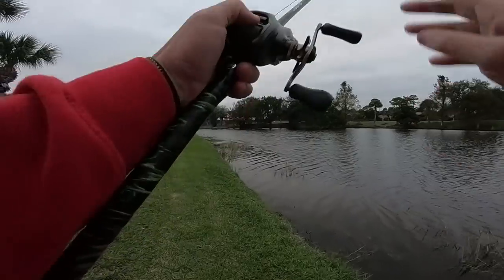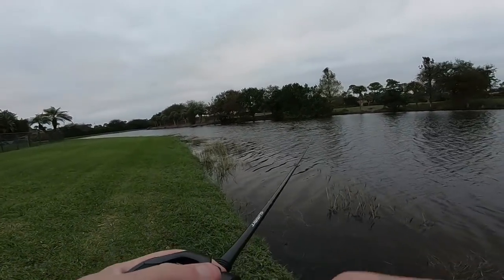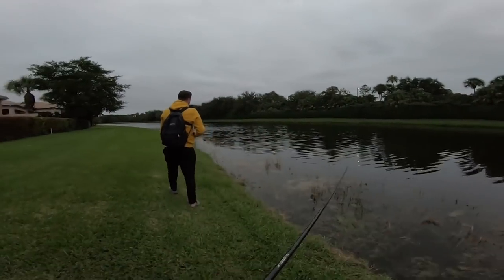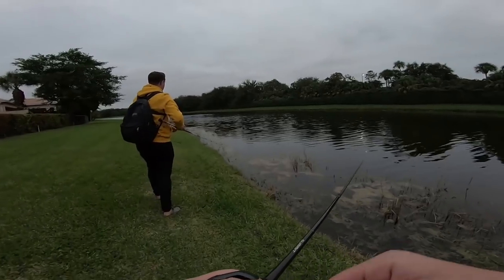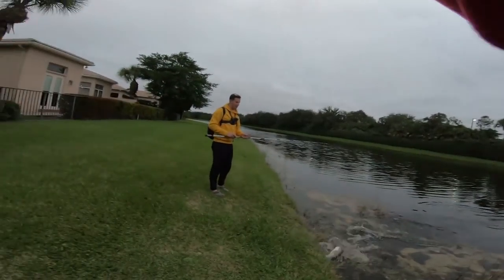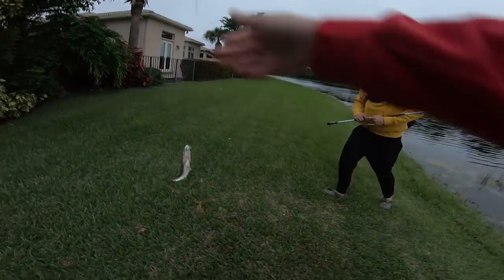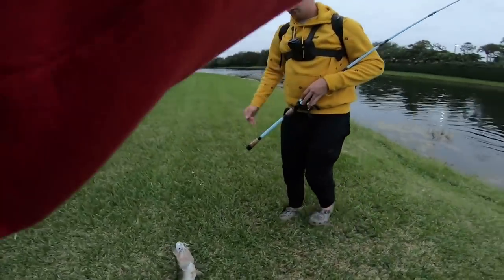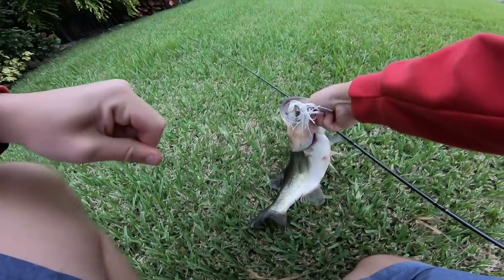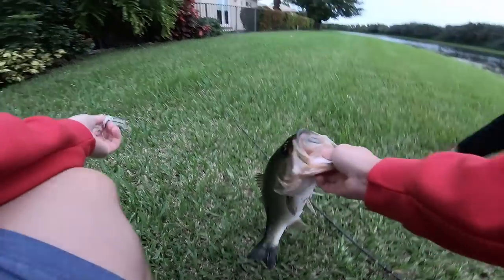We are going to try to add some more donation money to cancer for Ryan's video. That's a good one — he is about two and some change pounds. That's the $4 fish, so matching that is eight bucks. We're at $112 guys.